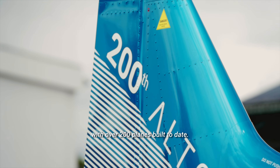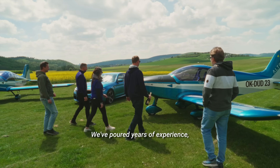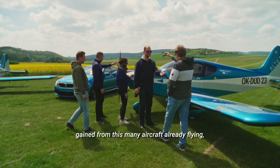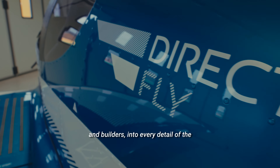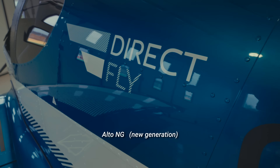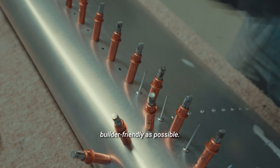With over 200 planes built to date, we've poured years of experience — gained from this many aircraft already flying — constantly improving with our engineers and builders, into every detail of the Alto NG new generation, crafting it to be as builder-friendly as possible.